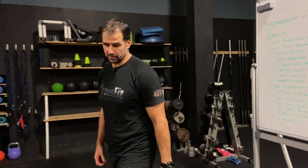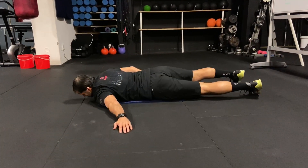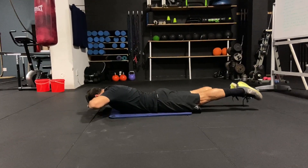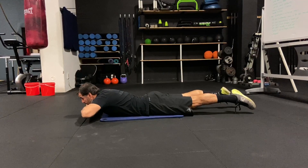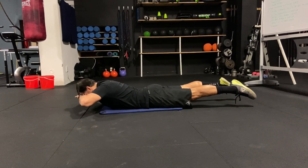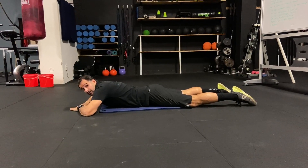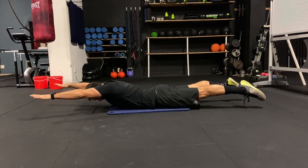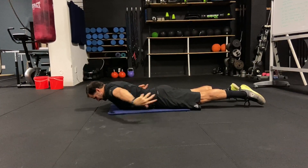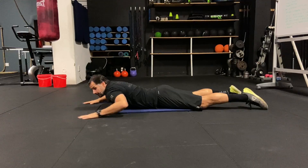Superman hold: arms locked out, stomach tight, knees locked, hold for 30 seconds. If you can't hold the full 30 seconds, hold for five seconds, come back down, hold again — repeat. For the advanced version: lift all the way, chin tucked in, knees locked out, squeeze the glutes, keep the stomach tight. The more you focus on glutes and stomach, the less you feel it in the lower back. Shoulders back, chin tucked in — hold the full 30 seconds.